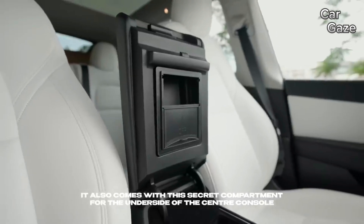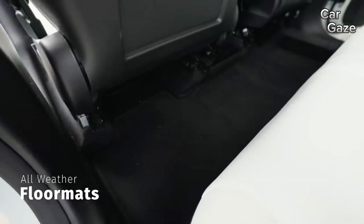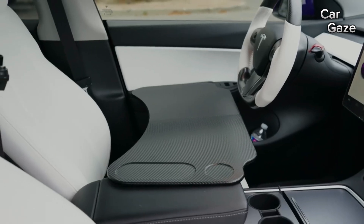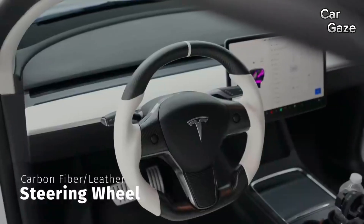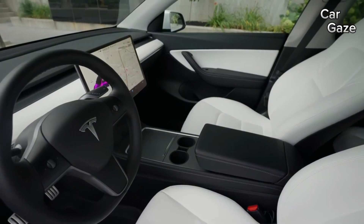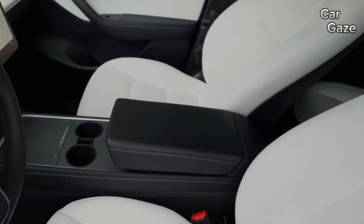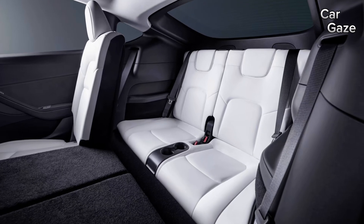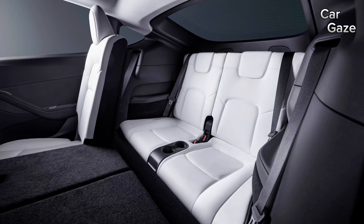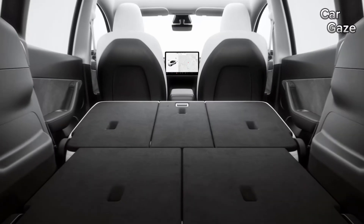For the 2023 model year, Tesla introduced a rear-wheel drive standard range model with 260 miles of range, replacing the base Model Y with 279 miles of range. The long-range and performance models stand out, offering 330 and 303 miles respectively. Opting for the long-range not only maximizes range, but also delivers ample performance.